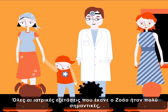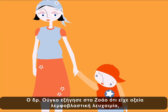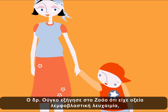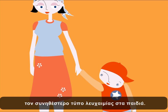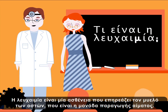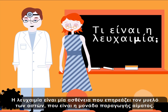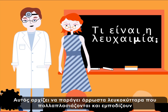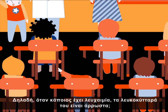All the check-ups that John had done were important. It was the only way Dr. Hugo could make a thorough diagnosis. Dr. Hugo explained that John had acute lymphoblastic leukemia, the type of leukemia most common in children. But what is leukemia? Leukemia is an illness which affects the bone marrow, the blood factory, which starts producing sick white blood cells that multiply and prevent the normal blood cells from doing their job.